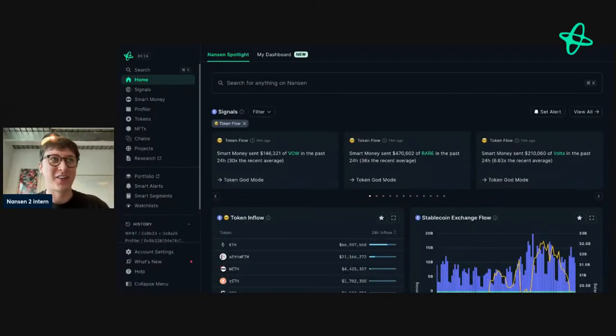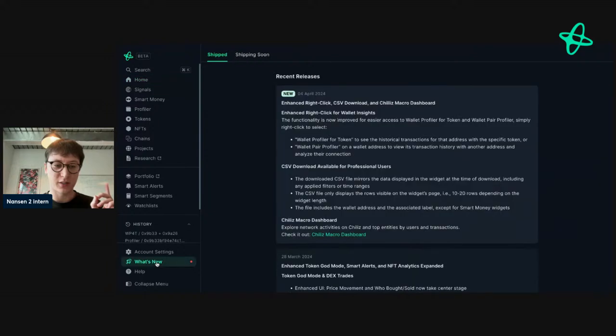Welcome to episode 109 of Office Hours. Today we're going to take a look at what smart money is doing. I've got some tokens we're going to look into and we're also going to explore various features across Nansen to see what smart money is doing, as the name implies. So let's get started.